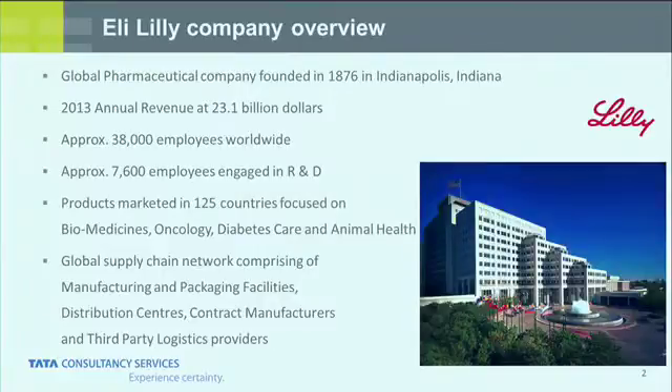Thank you. As mentioned, my name is Jeff West. I've been running our IT side of the SAP implementation around our serialization solution for about six and a half years. Just a little about Eli Lilly: we're a pharmaceutical company, about 135 years old. We work in the biomedicines, oncology, diabetes, and animal health arenas. You've probably heard some of our products — Prozac, Cymbalta, Cialis — we're the bathtub guys.